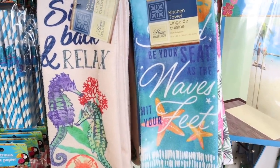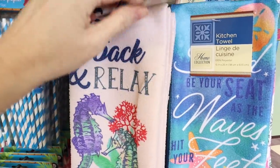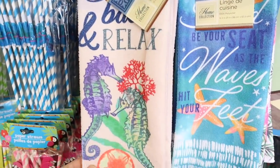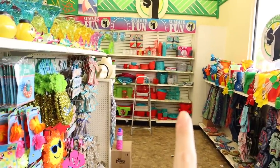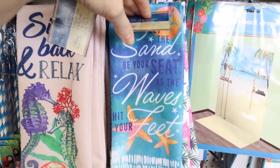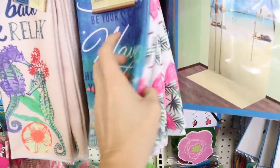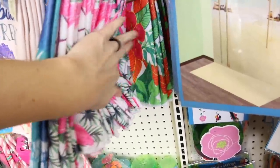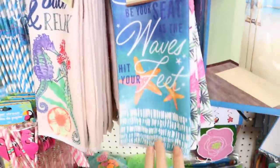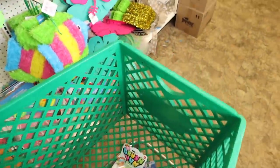Two new designs out in the microfiber towels — these are just the kitchen towels. This one says 'sit back and relax.' They have this whole theme going right here at this store, so they have tons of stuff that matches. And then this one says 'let the sand be your seat as the waves hit your feet.' Is that not so cute? I love the ones with the hibiscus too. And then up front they had some more new items.